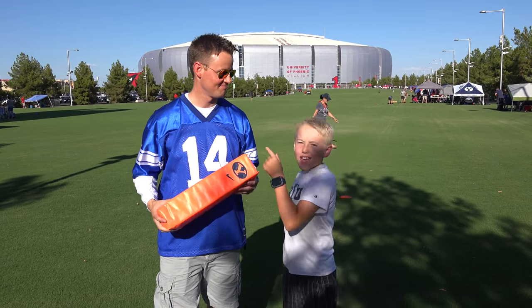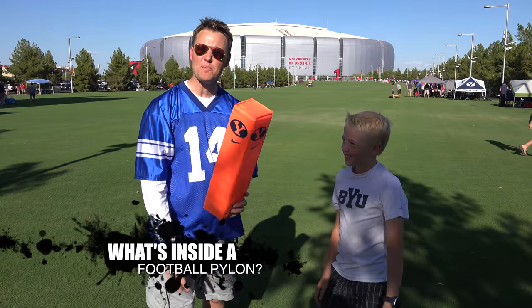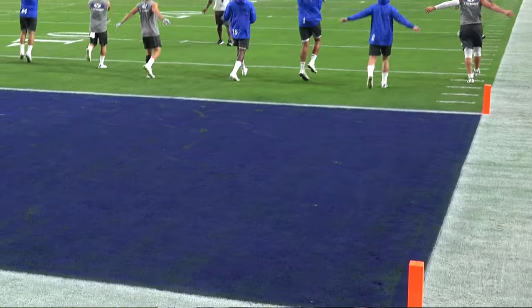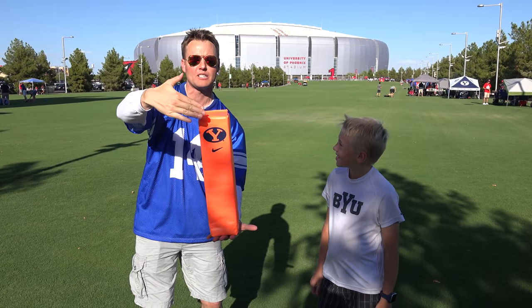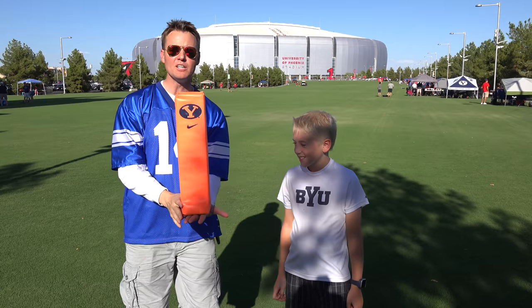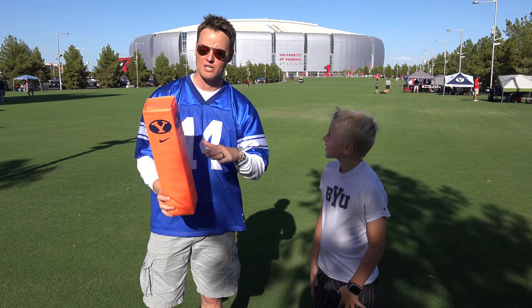Welcome back to What's Inside, I'm Lincoln and this is Dan. Today we're gonna cut open a real football pylon. Have you ever seen these at football games? There's eight of them on the field — four in each end zone, placed right on the corner. If somebody's jumping and they reach the football over and it just barely touches this thing, that counts as a touchdown. It really helps the officials and players know where the corner of the end zone is.